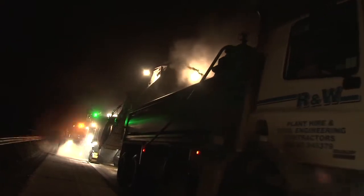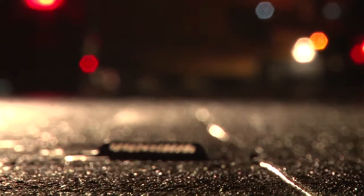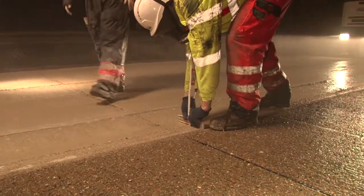Two years ago we were approached by Powerplane to trial fine milling. Following that success in Area 3, we gave it a go on the M20 initially and completed two kilometres with great success.